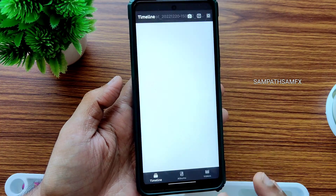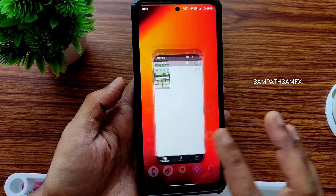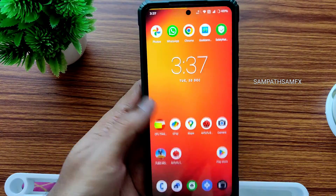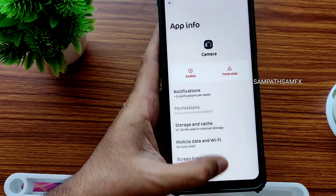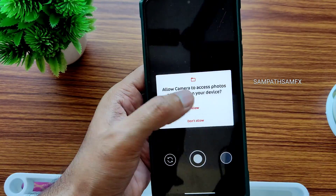The gallery application gives you options like details, slideshow, and print — it's a simple gallery. You can choose albums and everything. For the camera, the basic stock camera application is included, but go to settings and disable it once you install a GCam port.